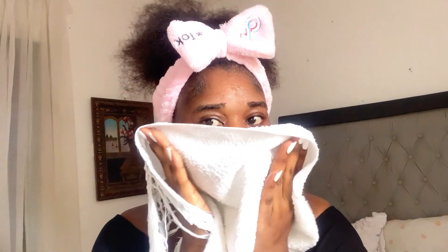This is how my face looks after I cleanse it. As you can see, my face looks bright and healthy. I'm also using my face towel to pat dry my face.